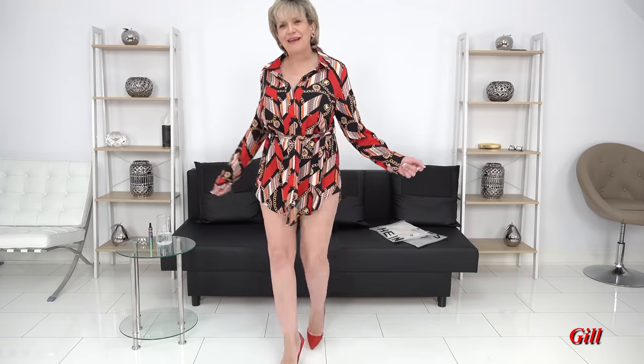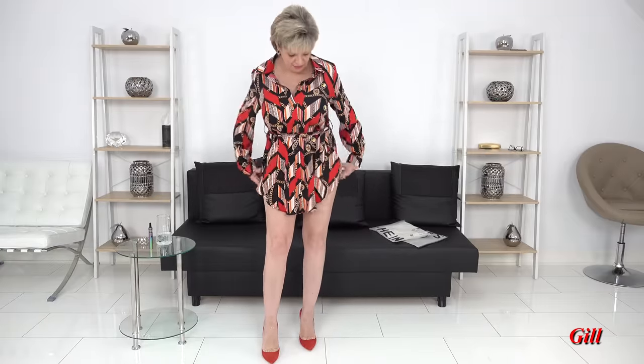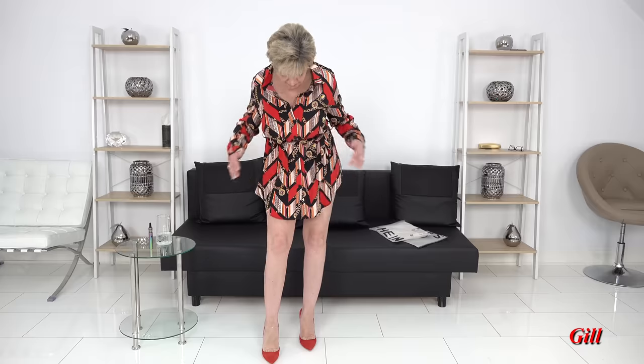Hi there, welcome to my YouTube channel. For any of you that don't know me, I'm Jill Ellis Young. Today I'm going to be showing you blouses — they look like dresses but they're really blouses, really pretty ones. I'm going to come close in a moment because I want to show you the pattern and the feel of it.